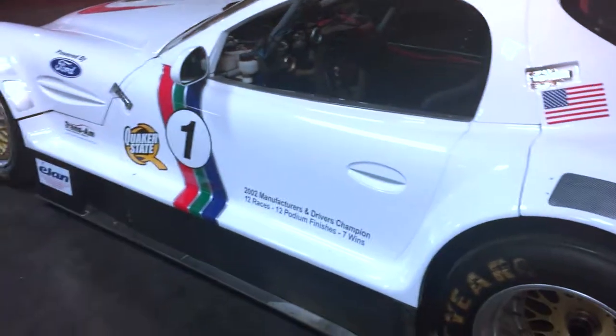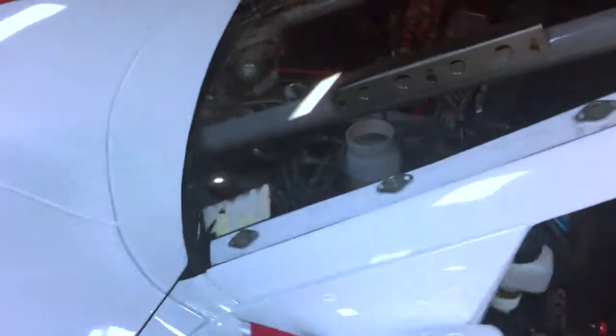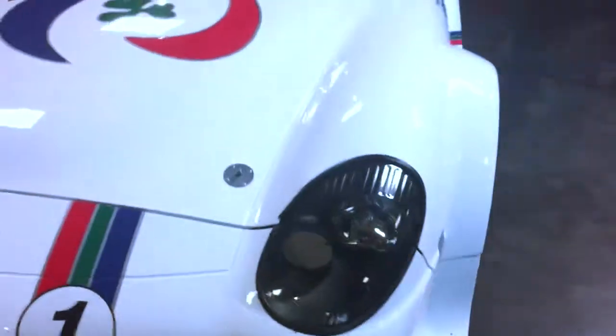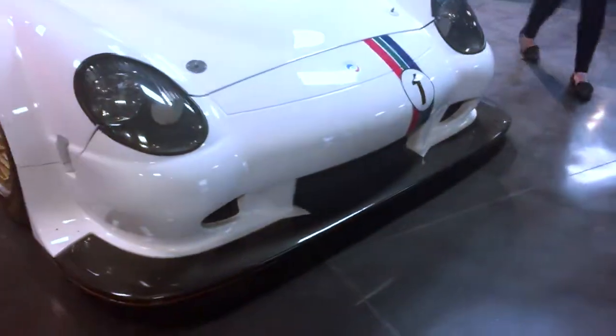This is a Trans Am car. Trans Am kind of lost favor over the last few years, though it started to come back — for a long time it was a very popular series with live television, everything, and a lot of name drivers. In 2002 we entered and in 12 races we finished on the podium every race; we won seven outright. These were true lookalike hardcore tube-frame race cars — nothing pretty inside. And of course, they banned us immediately. It's just not favorable to Ford and General Motors to have us performing like that.